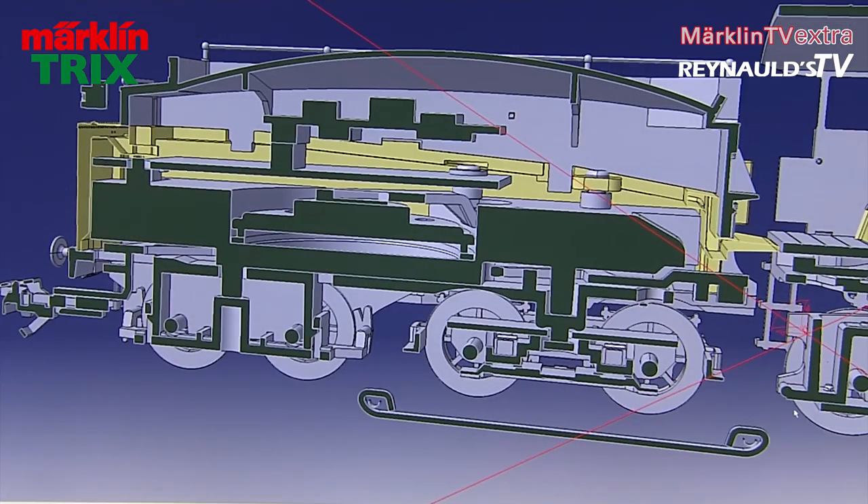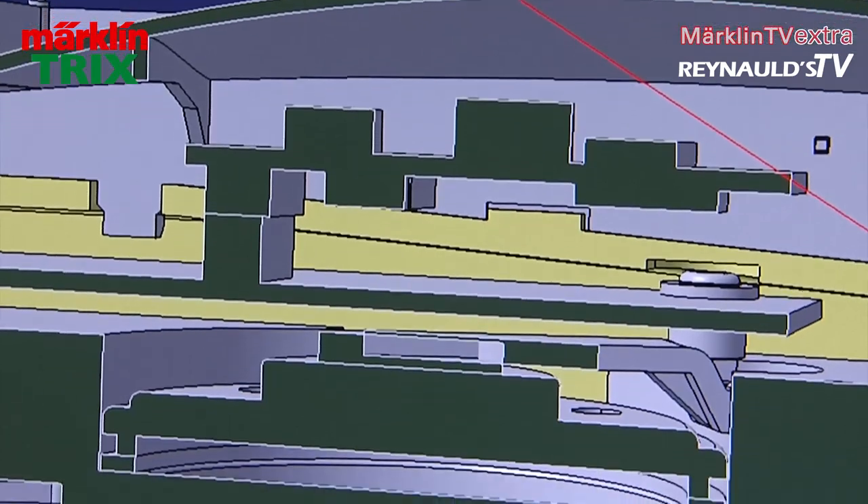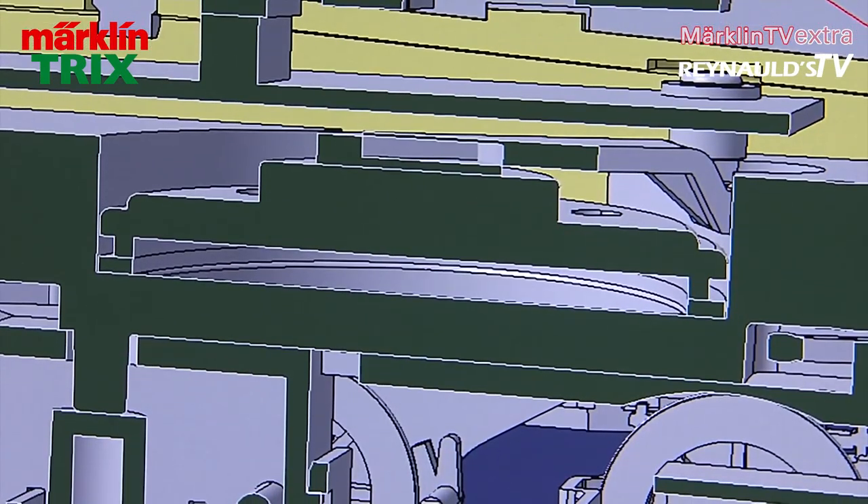Has Märklin ever released a similar type of tender, or was this made from completely new tooling? Both the locomotive and the tender were made from completely new tooling, as we have never had a model with the elongated Bavarian-style tender before.